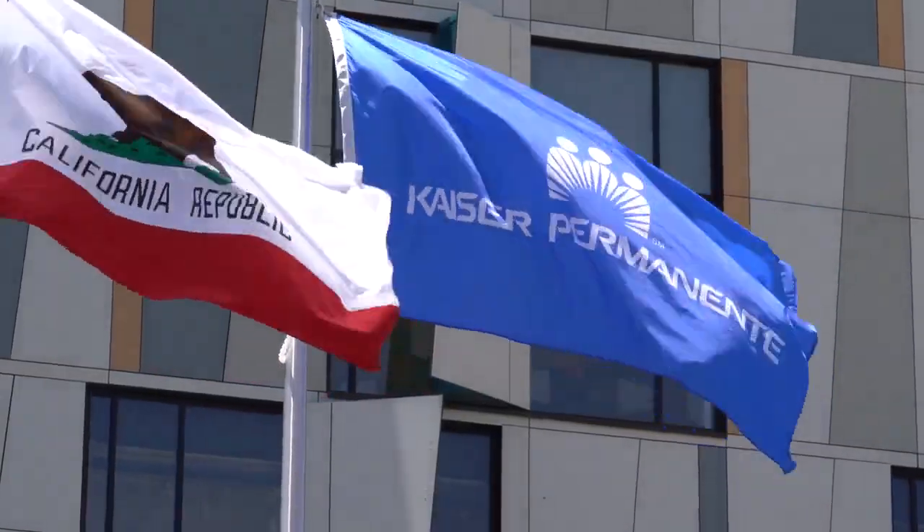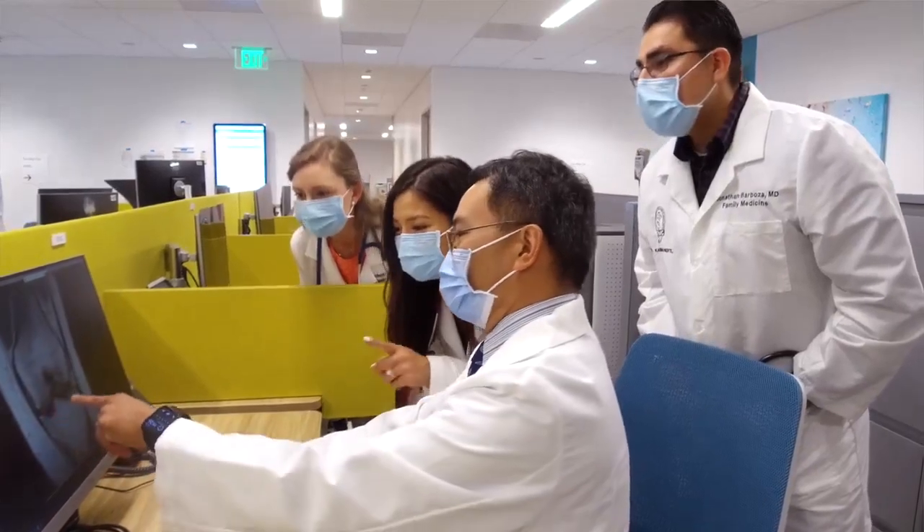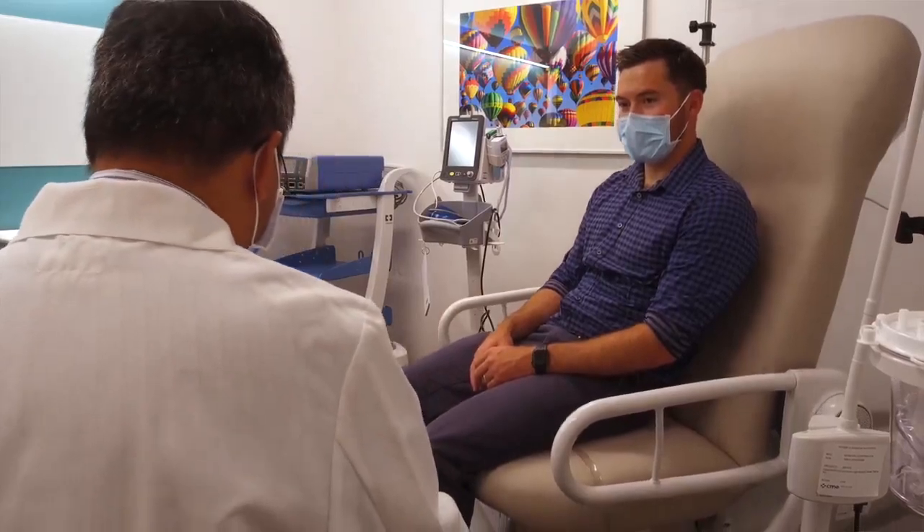Thank you for visiting the Kaiser Permanente Claremont Mesa Medical Offices. We look forward to serving your healthcare needs and helping you to be well, stay well, and thrive.